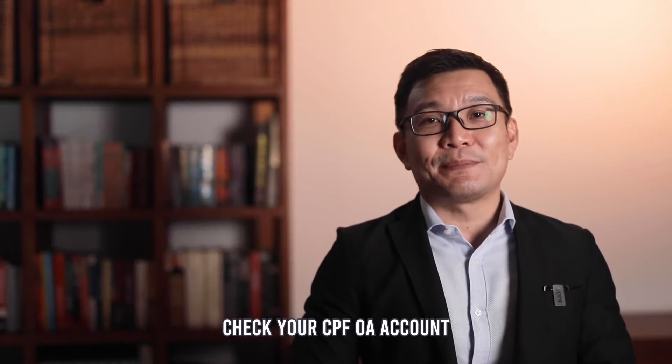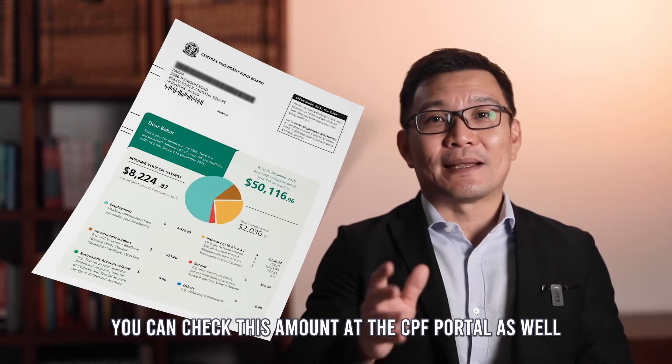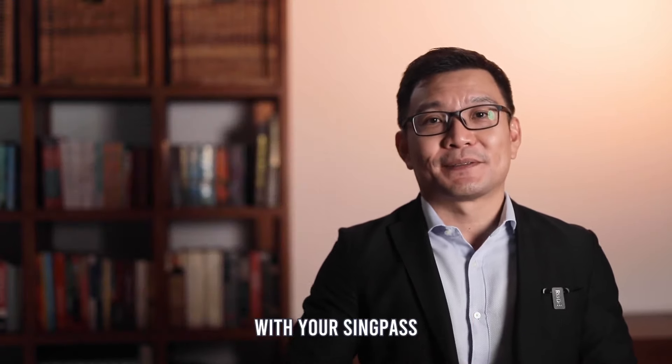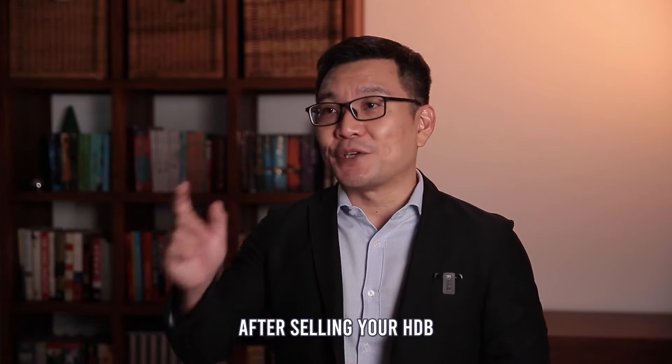Step 2: Check your CPF OA account — how much you can use from there. You can check this amount at CPF Portal as well. Remember, you can reuse the amount returned to your OA after selling your HDB.